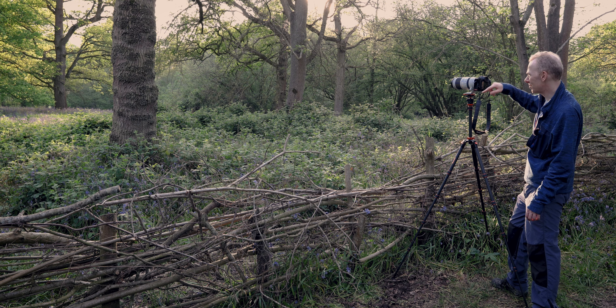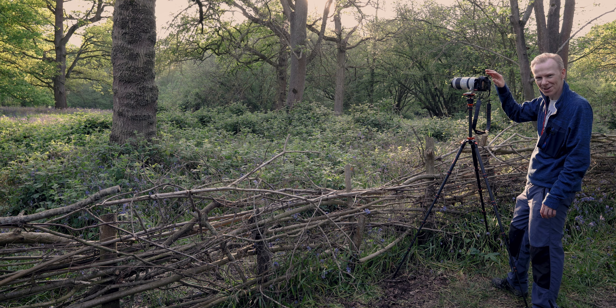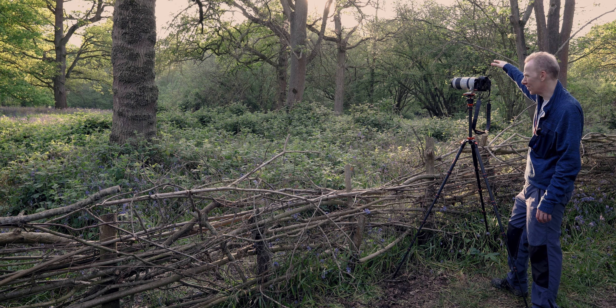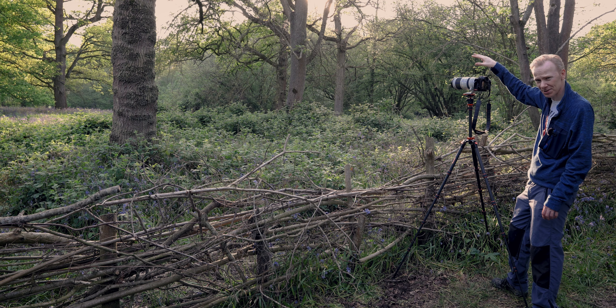I'm going to head around to the other side of the woodland. It's quite a small woodland, so it'll only take me two minutes to get to the other side. As the sun is coming over from that direction, I should be able to get some nice light on the other side.